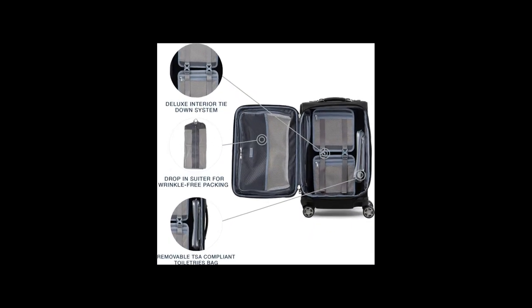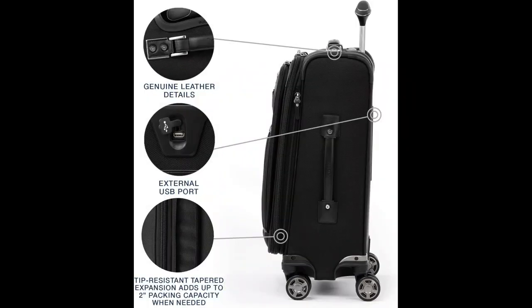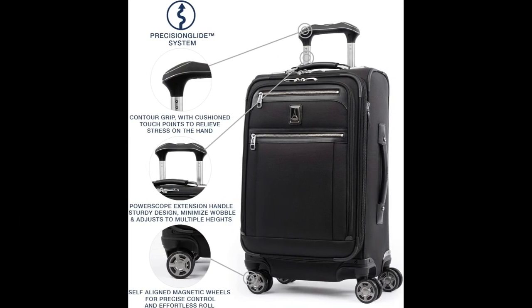It meets FAA regulations for both carry-on and checked baggage. The suitcase features a precision glide system that includes a contour grip, a four-stop adjustable power scope handle, and Magnatrex spinner wheels for precise control and effortless rolling.